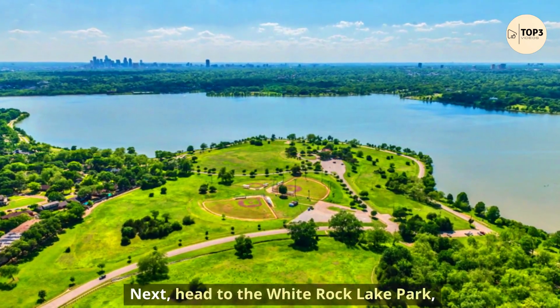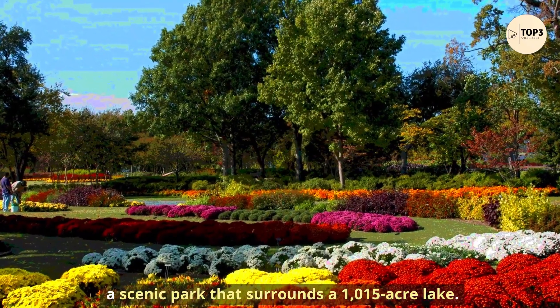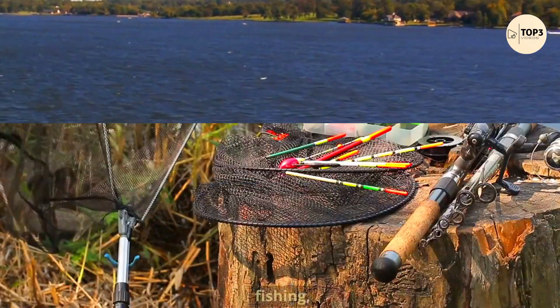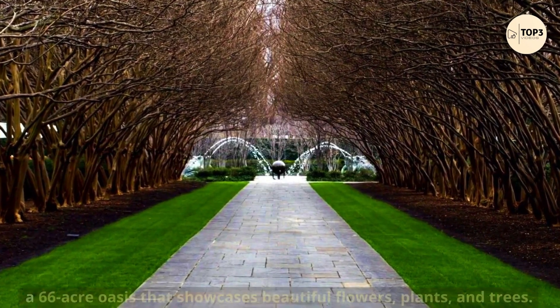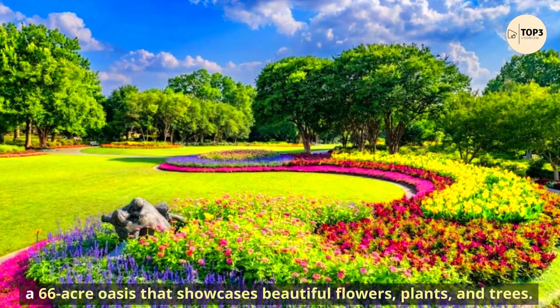Next, head to White Rock Lake Park, a scenic park that surrounds a 1,015-acre lake. You can enjoy activities such as biking, hiking, boating, fishing, or bird-watching. You can also visit the Dallas Arboretum and Botanical Garden, a 66-acre oasis that showcases beautiful flowers, plants, and trees.